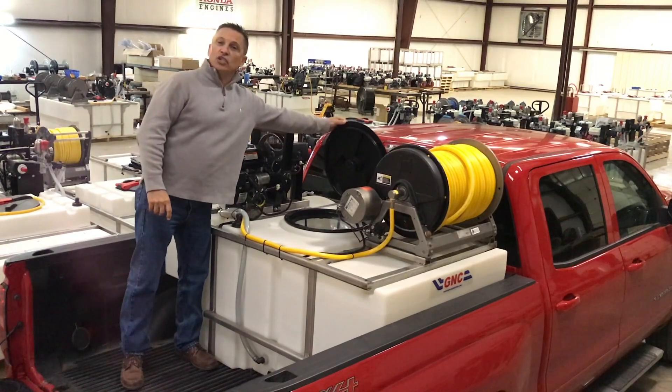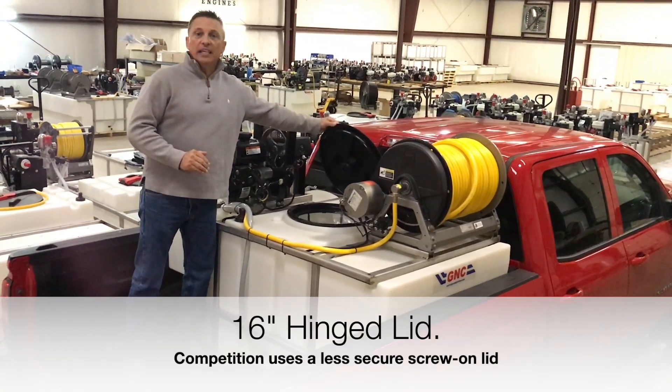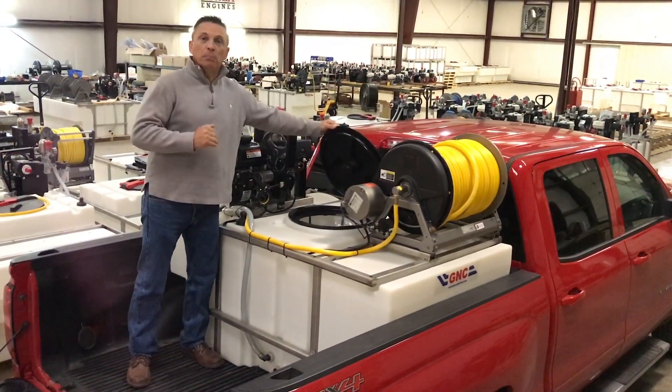A 16-inch hinge lid — no more worries about ever losing the lid again. You can save money by not replacing lids.